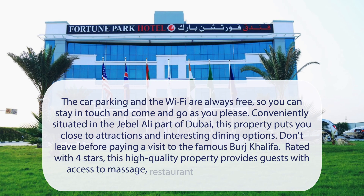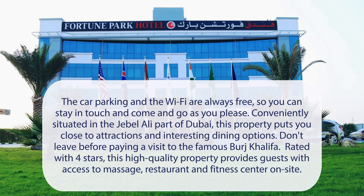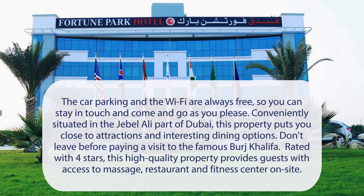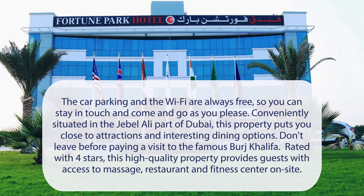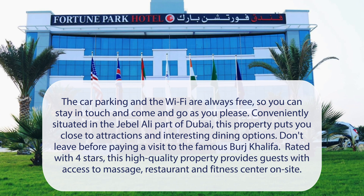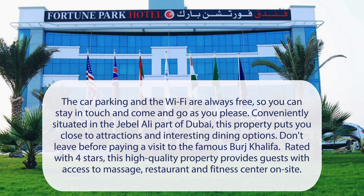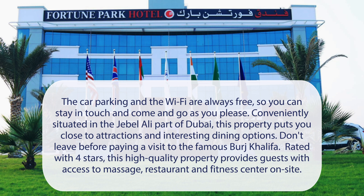At Fortune Park Hotel Dubai Investments Park, the car parking and the Wi-Fi are always free, so you can stay in touch and come and go as you please. Conveniently situated in the Jebel Ali part of Dubai, this property puts you close to attractions and interesting dining options. Don't leave before paying a visit to the famous Burj Khalifa. Rated with 4 stars, this high-quality property provides guests with access to massage, restaurant, and fitness center on-site.